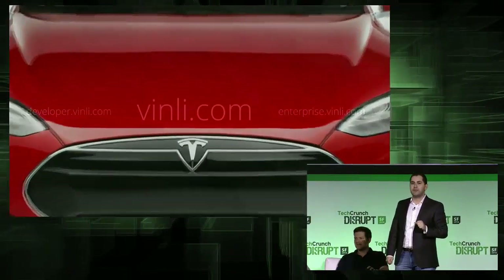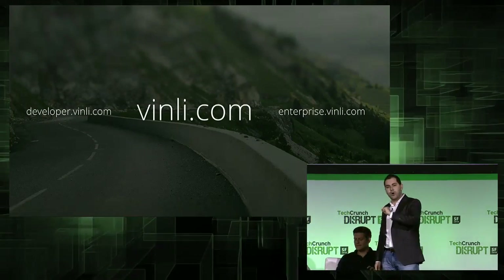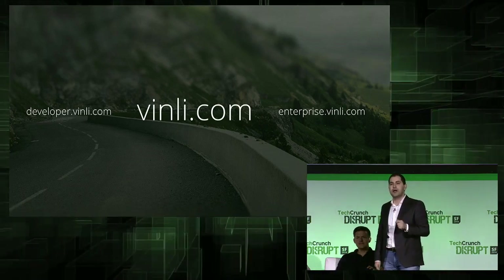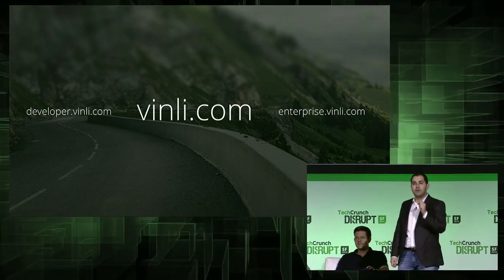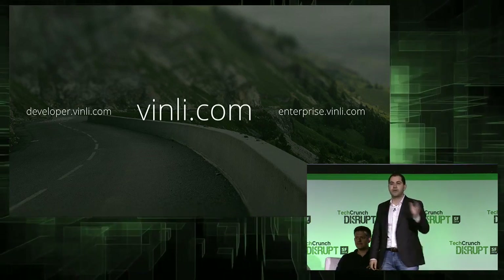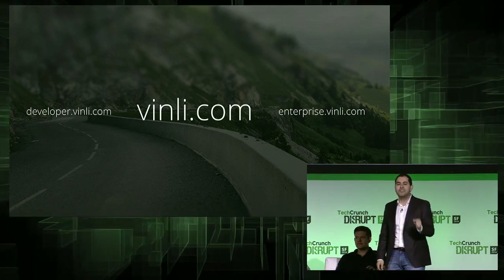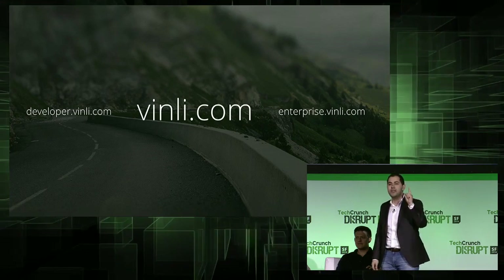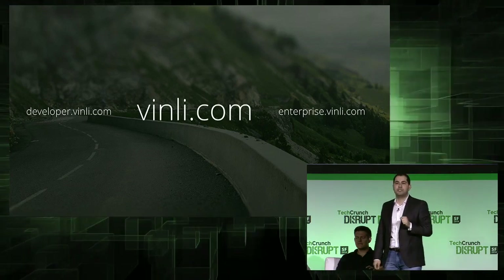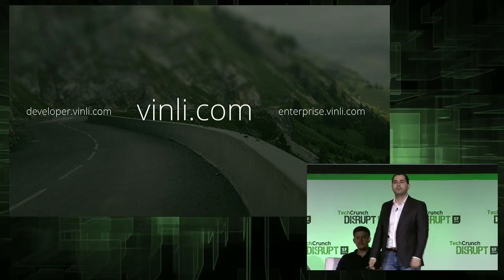Vinly is the first true technology platform for the car. If you're a consumer, go to Vinly.com and pre-order your device now — you'll get all Vinly initial apps for free. If you're a developer, go to developer.vinly.com, sign up, and start building your app. The traction we've been getting since we launched one day ago has been crazy — hundreds of developers signed up, and more than 26 apps submitted in one day. We want to help you make money. And if you're a business, get in touch — we can take your fleet to the next level.